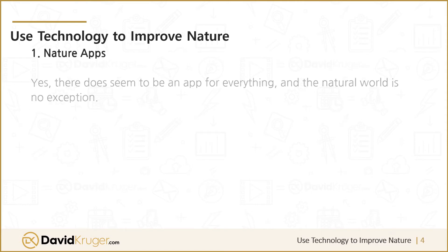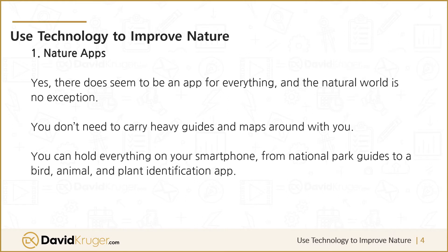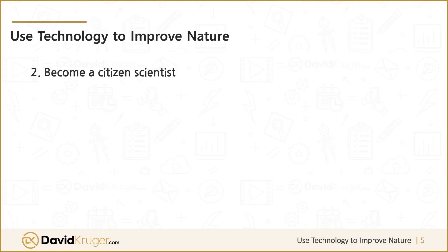One: nature apps. Yes, there does seem to be an app for everything, and the natural world is no exception. You don't need to carry heavy guides and maps around with you — you can hold everything on your smartphone, from national park guides to bird, animal, and plant identification apps. Look for apps like LeafSnap, which uses your photos to identify plants, Audubon's apps for birds, and even apps that will identify species from bird song.